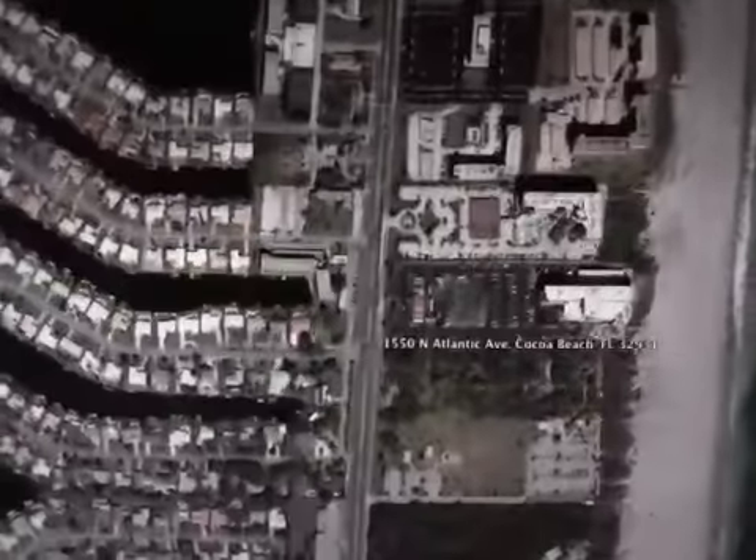There are several relaxing oceanfront hotels to choose from, the Cocoa Beach Hilton being one of many.